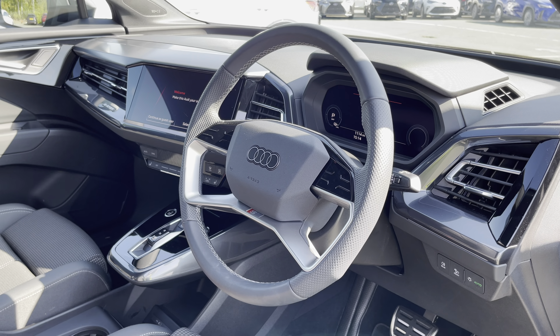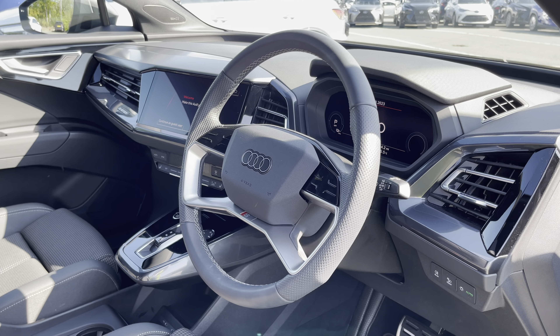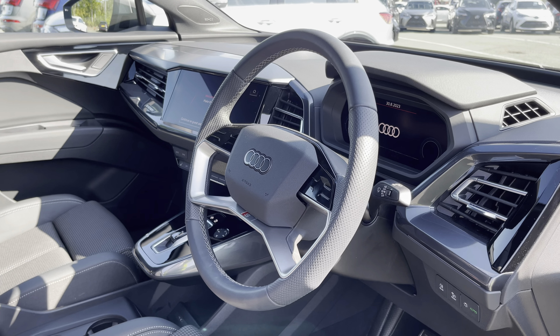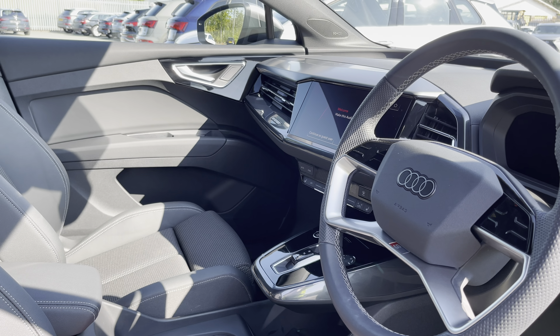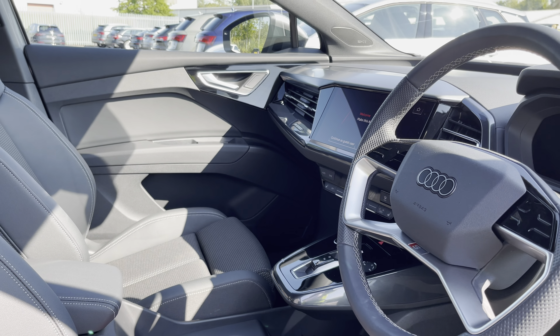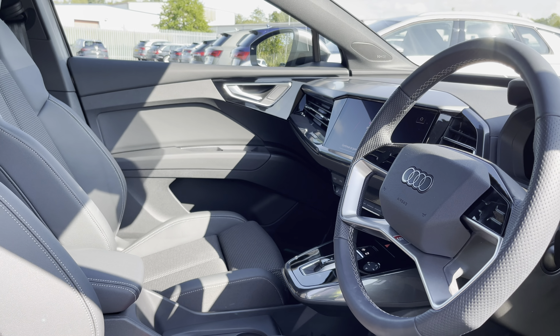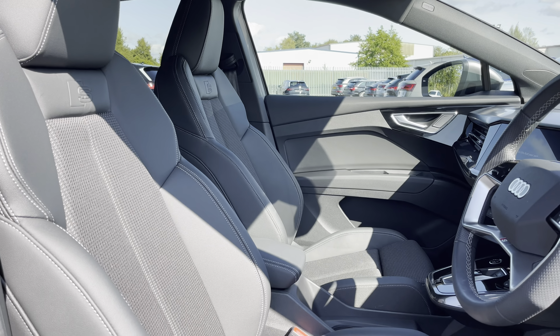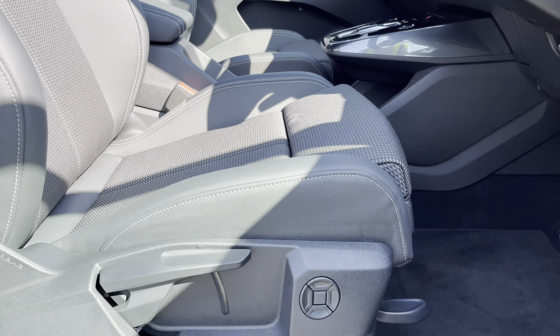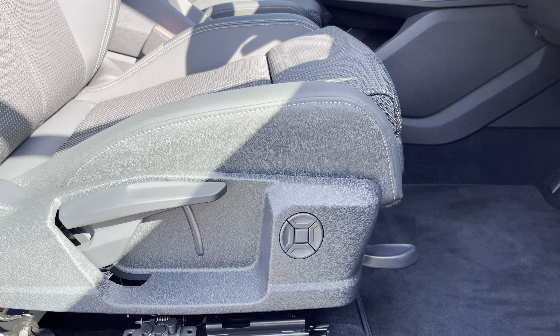Here we have the even more impressive front interior with the twin spoke multifunction steering wheel with touch controls, finished in black perforated leather, whilst there are black paint finish inlays and accents in a silver paint effect finish which help to really refine the look of the interior. The front sport seats feature electric four-way lumbar support.